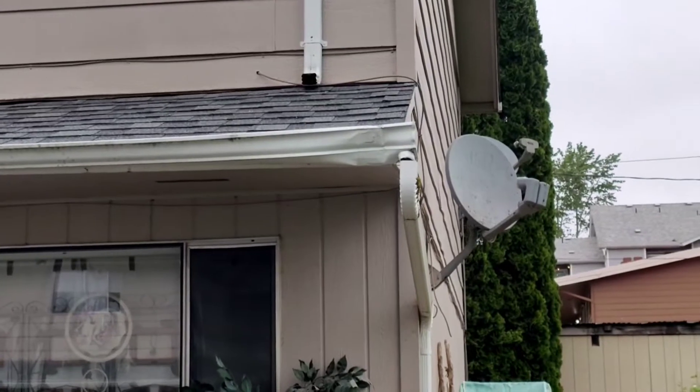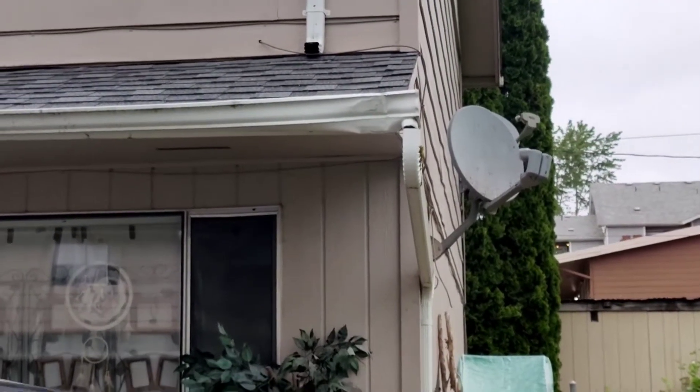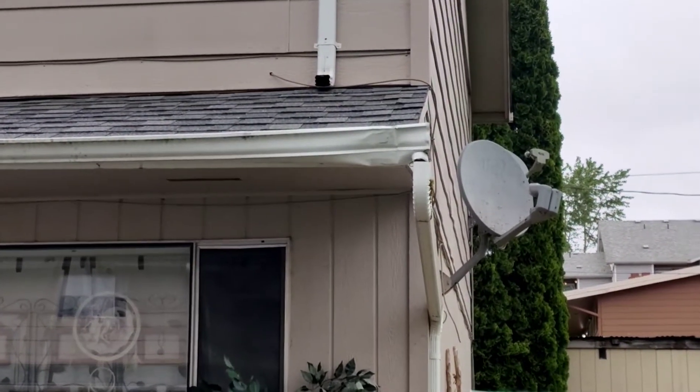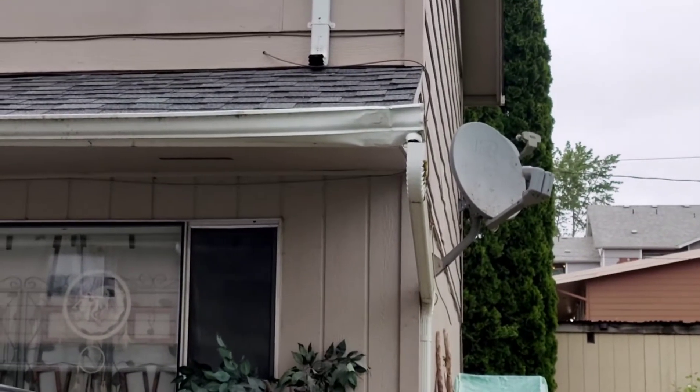We've got more gutter issues above Unit 8. The gutter is smashed right at where it goes into the downspout. The best repair we could really do with that is just to try to get it back into the shape it should be and get the downspout correctly attached.